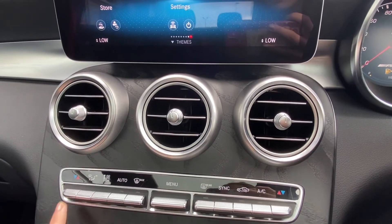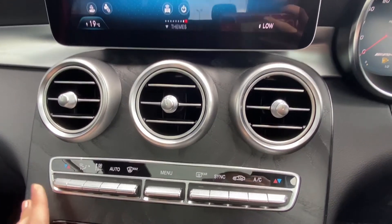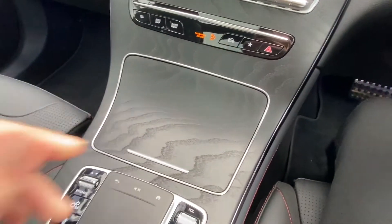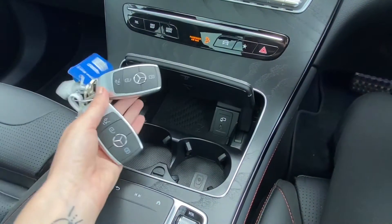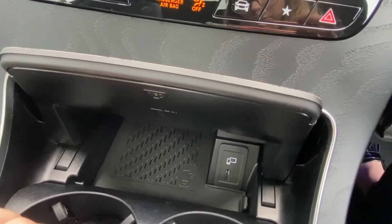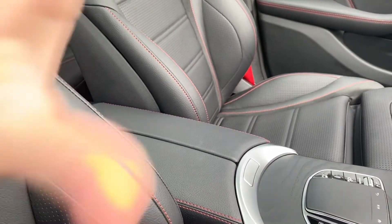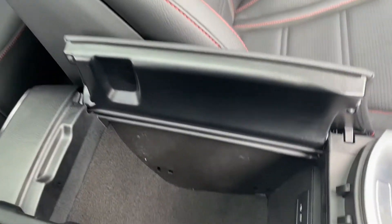Looking at your climate control — it's dual climate control in here and it's very easy to use. Everything's working as it should. There's a cup holder in here and two keys. You also have a charging mat for wireless charging for your phone, a touchpad for the centre console screen, and that beautiful leather armrest which is in very good condition.